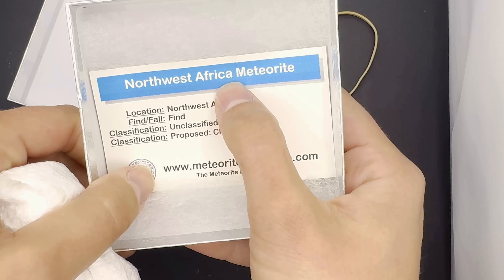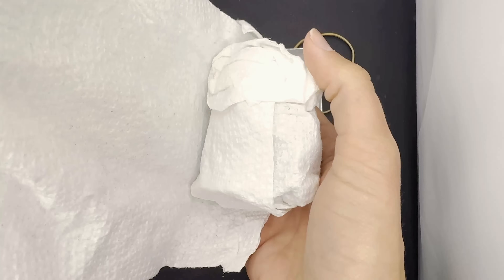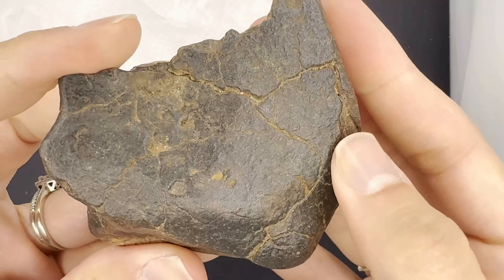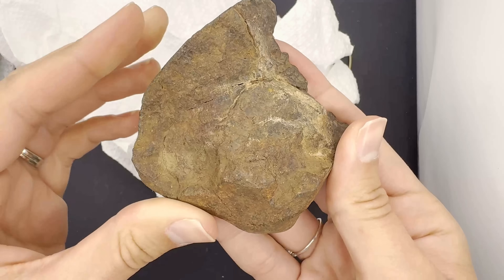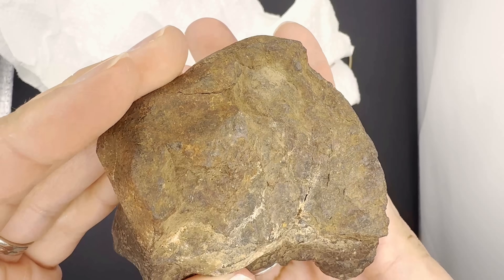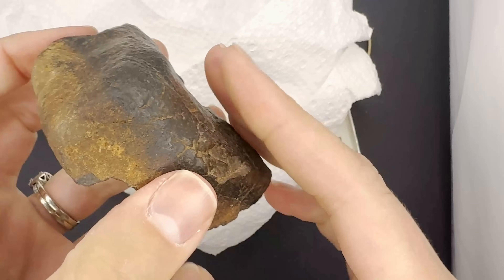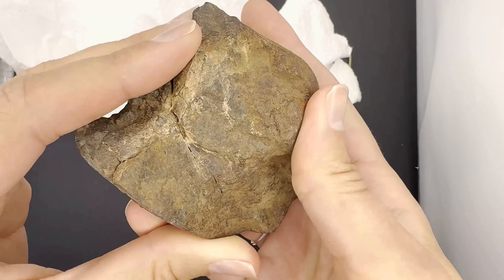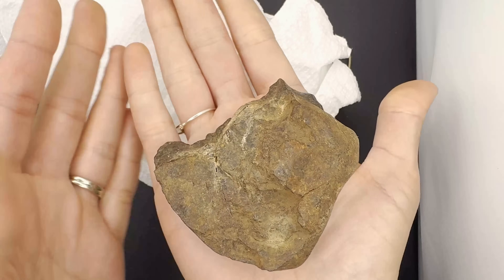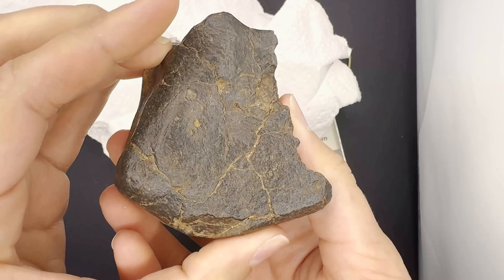This is a different one — a Northwest Africa meteorite. This one feels pretty heavy. Whoa, wow. Look at that side. I've got to learn how to identify meteorites, because if I saw this I would just think, oh, it's just a regular rock. That is really cool. Is that the scorch marks from it falling? I don't know. That's so crazy that this was just chilling in space — this is not from our Earth. I'm holding something that has been in space. Maybe an alien rode on it. Anyway, let's get this one cut open.